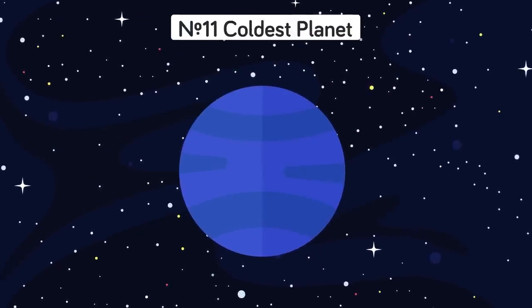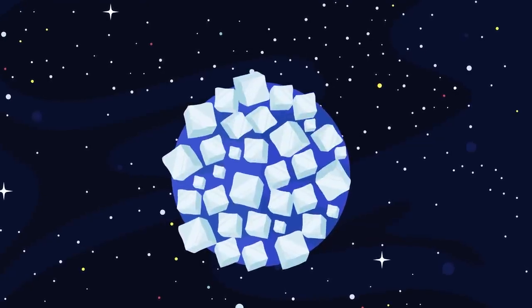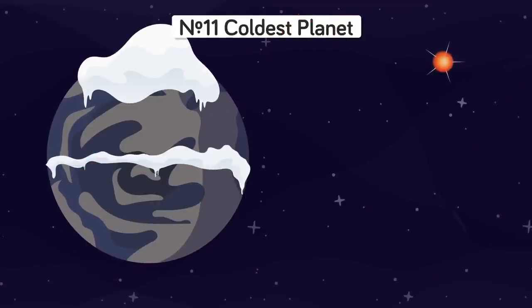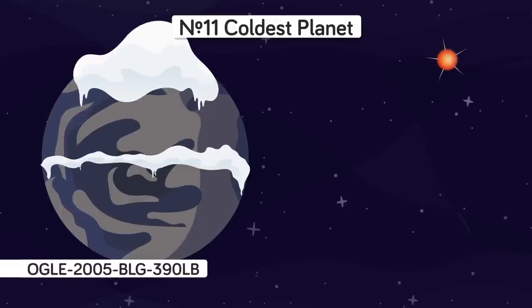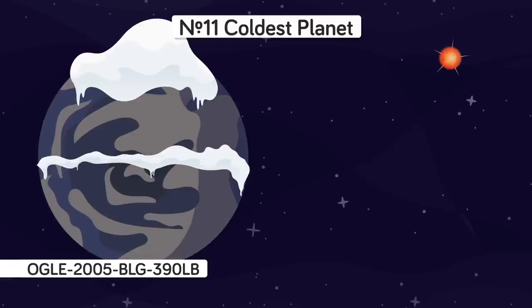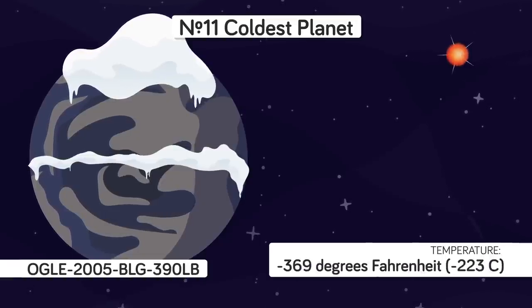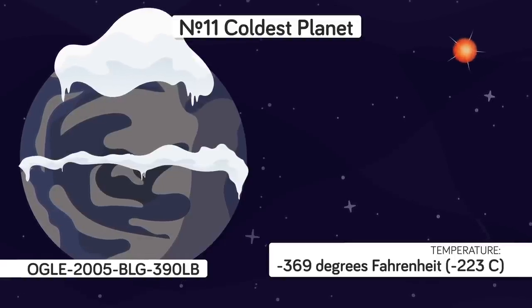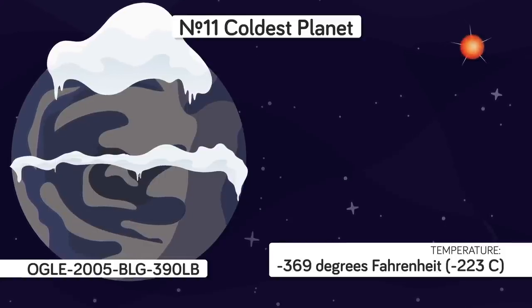Number 11: Coldest Planet. With the axing of Pluto as a planetary body, Neptune is officially the coldest planet in our solar system, with frigid temperatures of negative 360 degrees Fahrenheit, where it is so cold that methane condenses into rain. However, orbiting a tiny cool star known as a red dwarf, planet OGLE-2005 BLG-390LB — or Hoth, as it is affectionately known in reference to the Star Wars films — is a complete ice cube at negative 369 degrees Fahrenheit. At such icy cold temperatures, just 50 degrees above absolute zero, the planet doesn't have much of an atmosphere, with most gases frozen solid and lying as snow on the ground of this rocky Earth-sized planet.